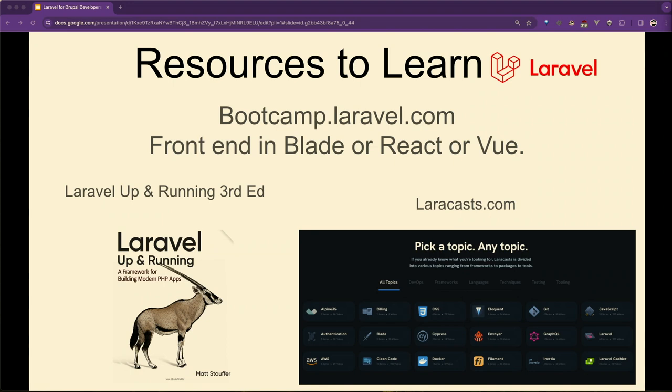Laracasts also has Symfonycasts to go with it for learning Symfony. Jeffrey Way assumes you're a professional developer already and starts at your level — a lot of tutorial videos start very basic, but his you very rarely need to run at more than 1.25x speed. Most tutorial videos I run at least 1.5x speed.